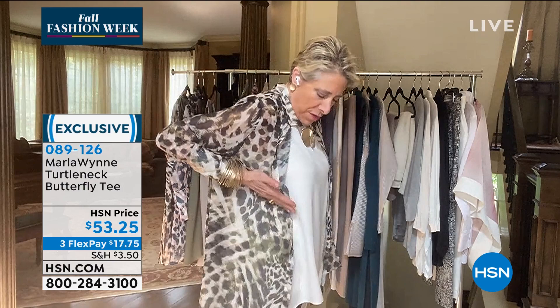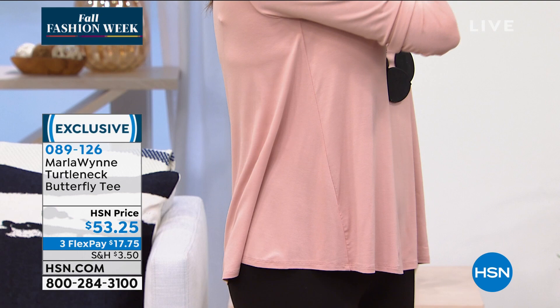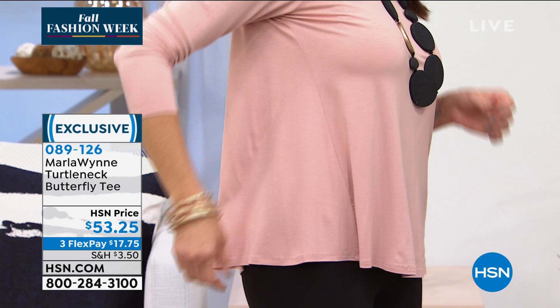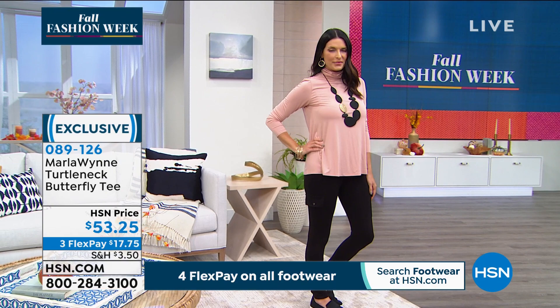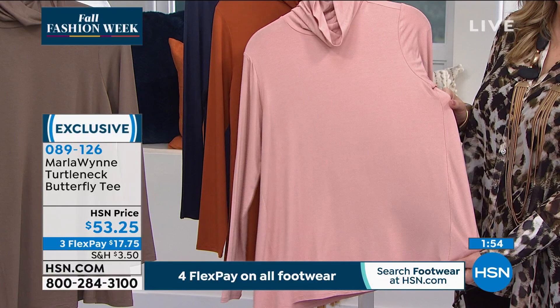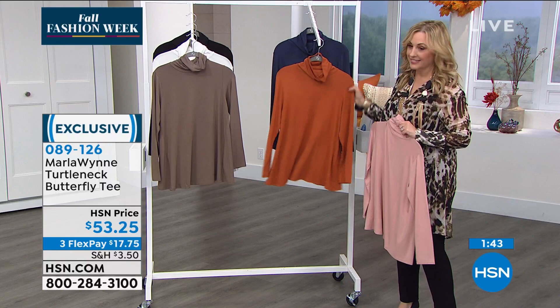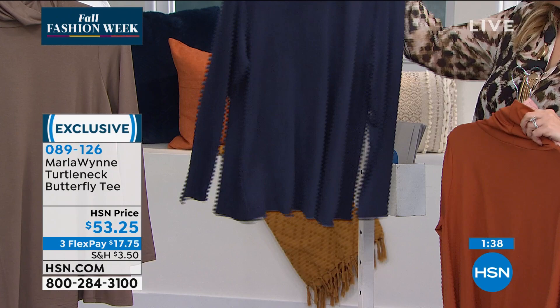The butterfly tee has a seam that goes this way. If you look at the models, you'll see in the back it falls very straight but pushes forward. That little seam pushes the fabric forward so it doesn't look like you carry your weight in your stomach — it looks like you don't have one. So you can go to the gym, go on a diet, give up everything you love, or just buy this tee. It covers everything and is a hell of a lot cheaper than a gym membership. It doesn't look like a coverup, but it is a solution in a tee.